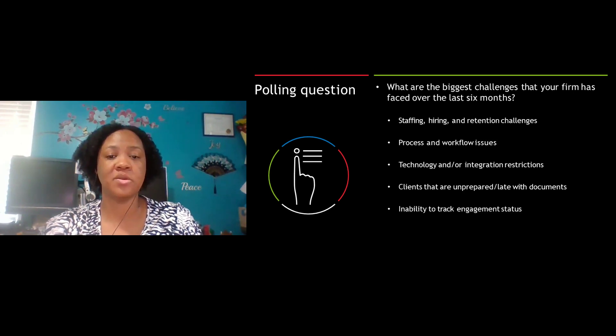That brings us to our next poll, question number two: what are the biggest challenges that your firm has faced over the last six months? Your options are staffing, hiring, and retention challenges; process and workflow issues; technology or integration restrictions; clients that are unprepared or late with documents; or inability to track engagement status. Pick the one that's closest to your biggest challenge and click Submit.